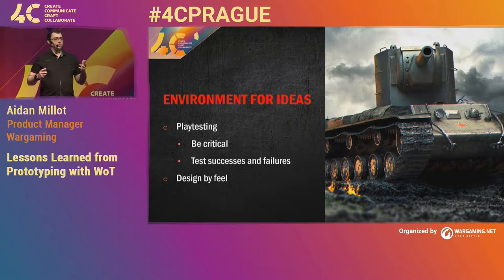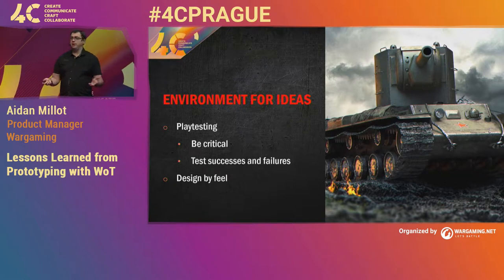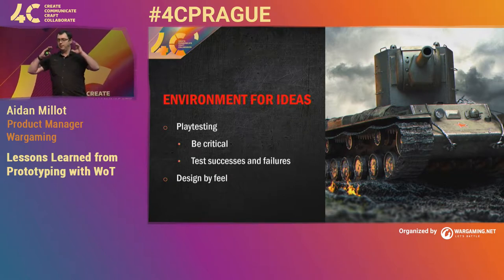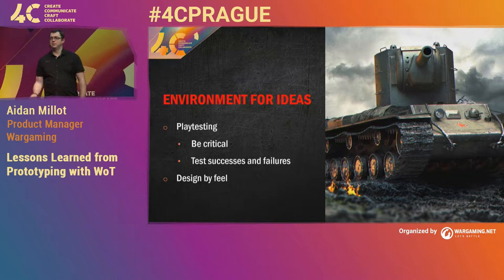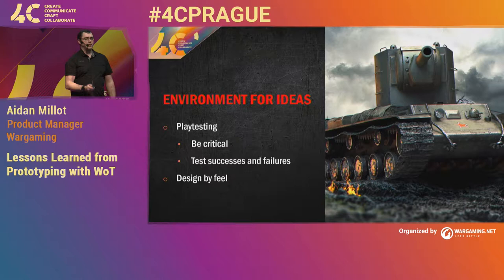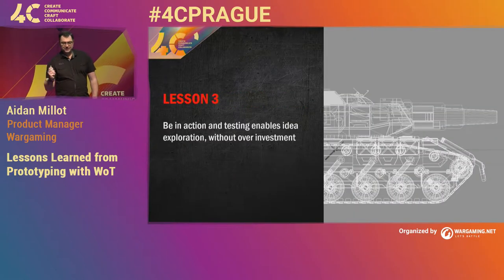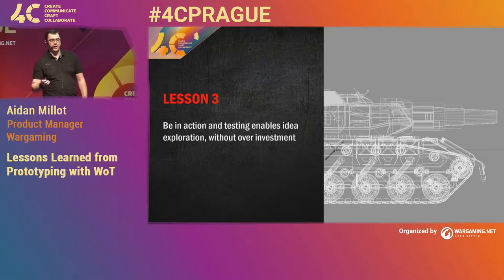Which leads me to lesson three: be in action, and testing enables idea exploration without overinvestment. The best example I have of this is at Halfbrick I was in a meeting where we had a critical change in our process and needed to change one of our game modes. I had two designers who were arguing about, 'Oh, it would be better if we did this because of these reasons,' and after about ten minutes I just got my laptop out and started working.